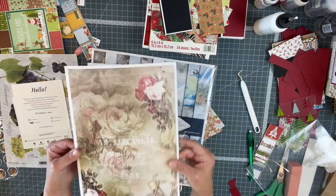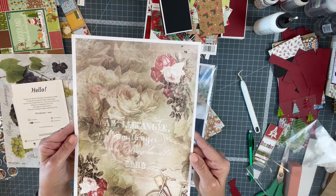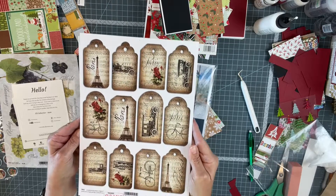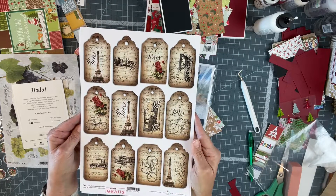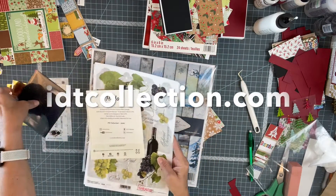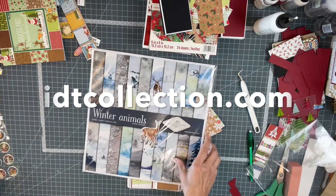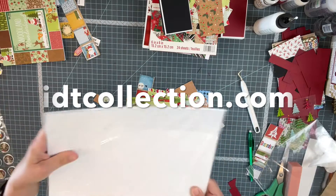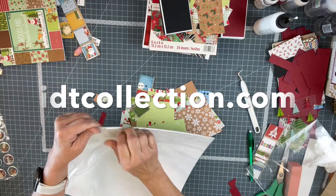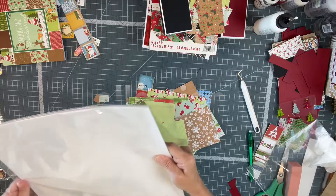And then look at these — these are heavyweight papers. Look how beautiful, and these were free as well. Look at those tags! This was all free, but let me show you the beautiful papers while I have you here. Oh my gosh, I can't believe this — I've never ordered from this company before. I should have done this first but I was just so excited.